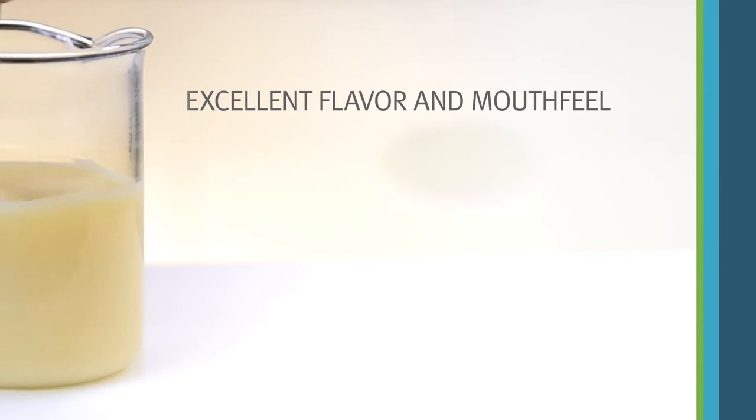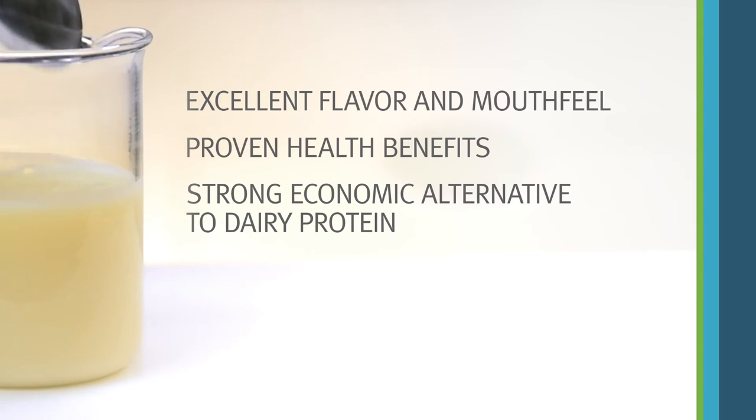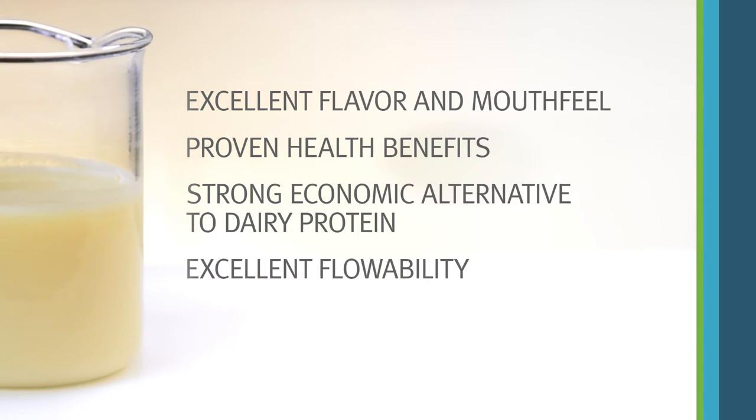Not only does Supro XT221D provide excellent flavor and mouthfeel, proven health benefits, and a strong economic alternative to dairy protein, but it also has excellent flowability and best-in-class dispersibility.